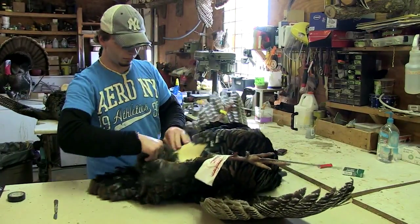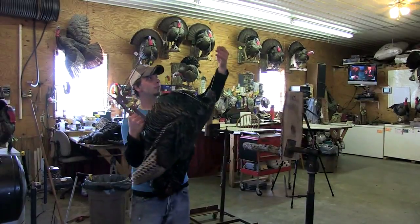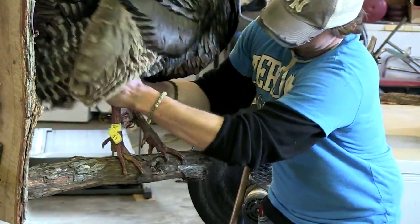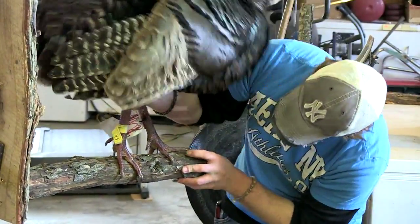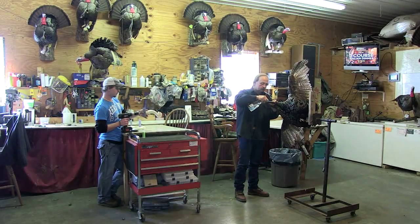From that point, we pre-fit a body in them, whether it's standing or it's going to be fluffed like a strut, and we wire this body to the inside of the turkey. We'll base it on whatever they want it on, whether it's a limb or foam base, wood base, and that's when the mounting process starts. The mounting process takes us a little over 20 minutes on each turkey.